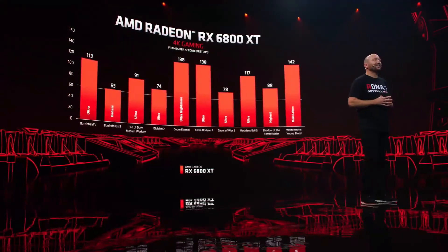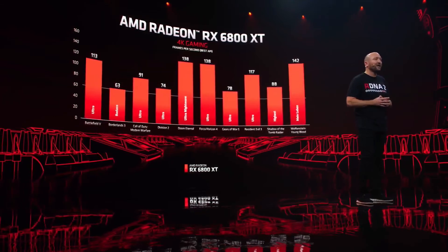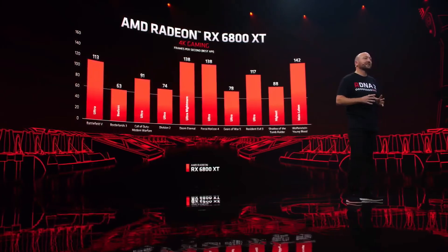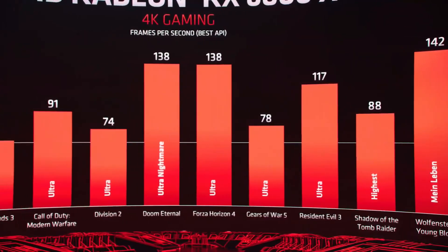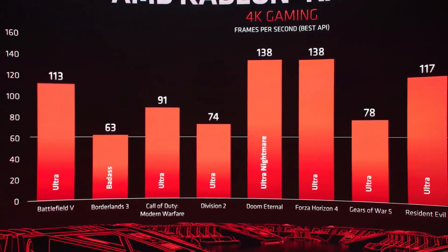As you can see, the 6800 XT not only delivers on 4K 60 frames per second, but in most cases it over-performs. We've been maxing out all the settings in games like Battlefield 5, Borderlands 3, and Call of Duty Modern Warfare, and the performance has just been awesome to experience.